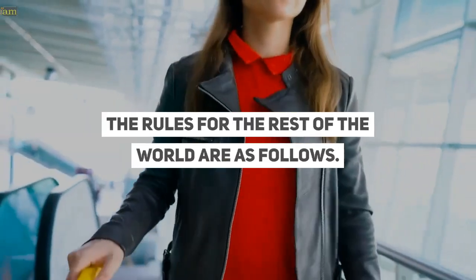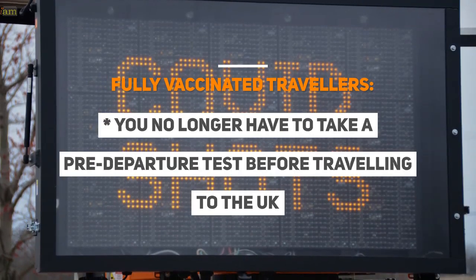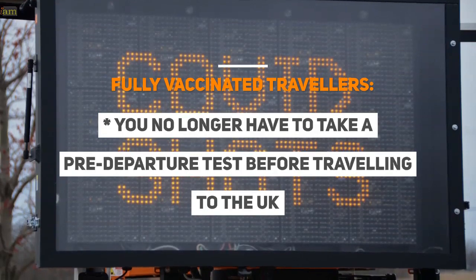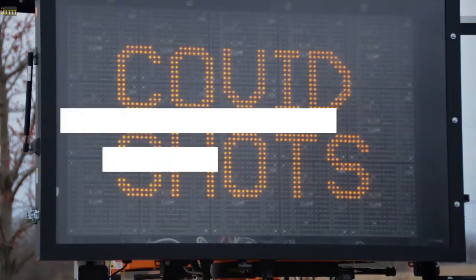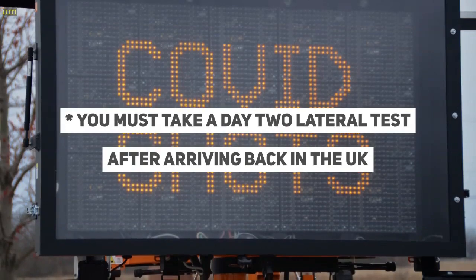The rules for the rest of the world are as follows. For fully vaccinated travellers: you no longer have to take a pre-departure test before travelling to the UK, you do not have to self-isolate upon your return, and you must take a day 2 lateral flow test after arriving back in the UK.